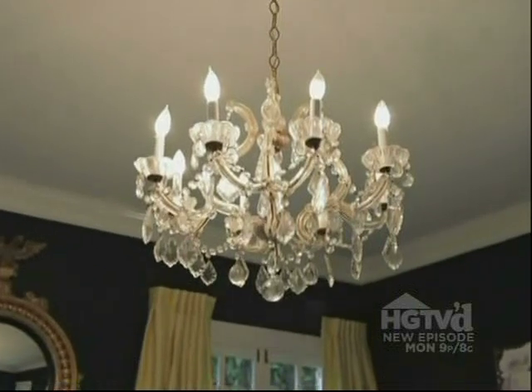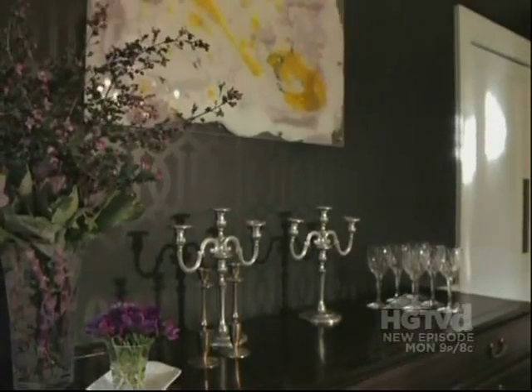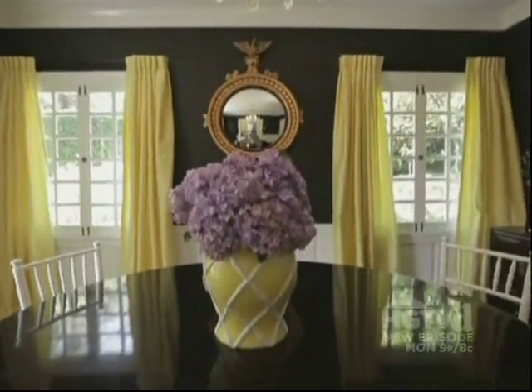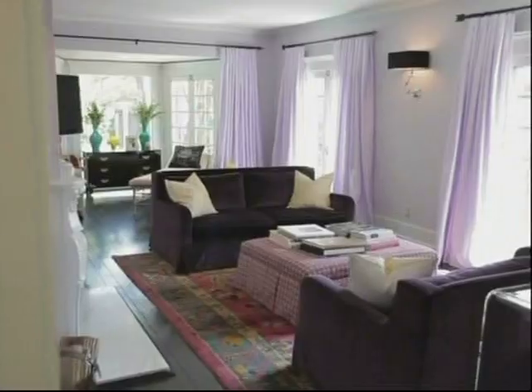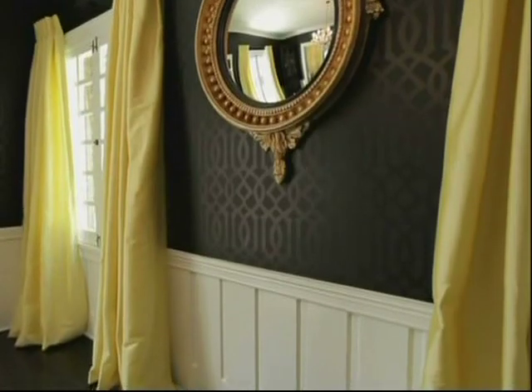This chandelier was here and I think it's original to the house. We had talked about doing a different chandelier but once the wallpaper and the curtains were up and everything was in place, we realized we don't need to change it — it's sort of perfect. Again, it adds a dash of femininity in a room that's otherwise extremely masculine. I'm Michelle Workman and thank you so much for stopping by my favorite place. I hope you enjoyed it.